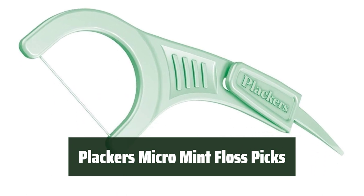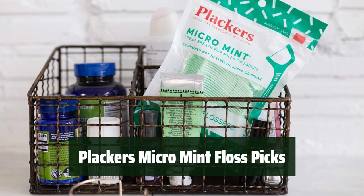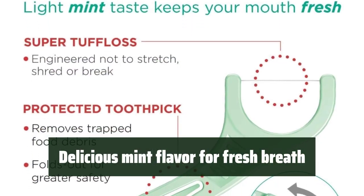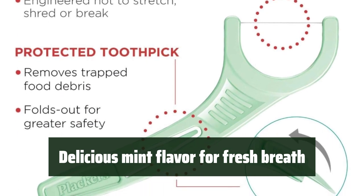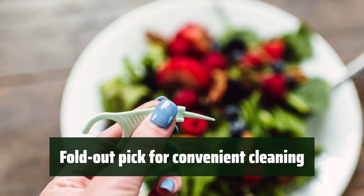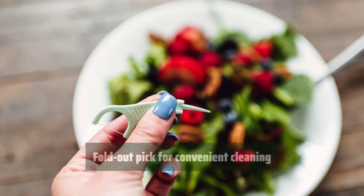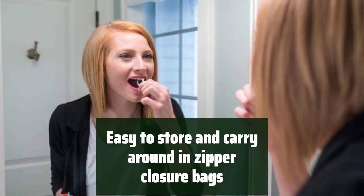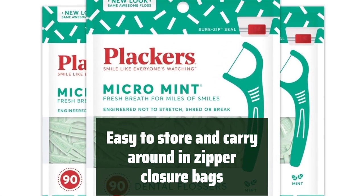Number 2. These floss picks are made of a durable and strong material that does not shred or break easily, keeping your smile clean and bright. The mint flavor leaves your breath feeling fresh and clean so you can maintain a confident smile throughout the day. With a fold-out pick, these floss picks make it convenient to clean your teeth and can be easily folded away for safety. They come in zipper closure bags, making it easy to store and carry around for on-the-go travel.